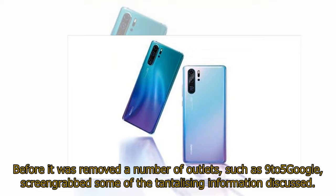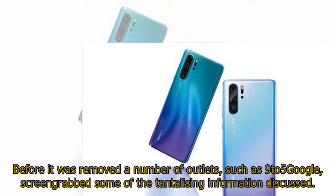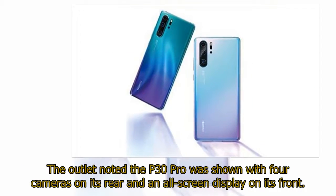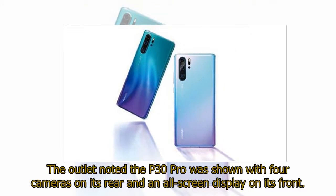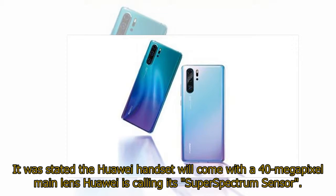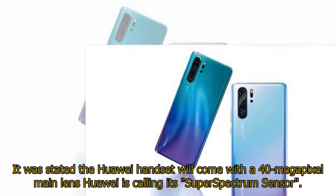Before it was removed, a number of outlets such as 9to5Google screen-grabbed some of the tantalizing information discussed. The outlet noted the P30 Pro was shown with four cameras on its rear and an all-screen display on its front. It was stated the Huawei handset will come with a 40-megapixel main lens Huawei is calling its super-spectrum sensor.